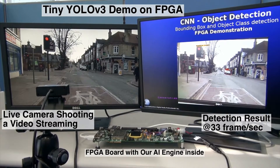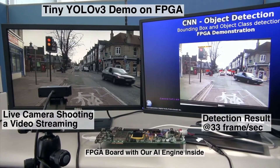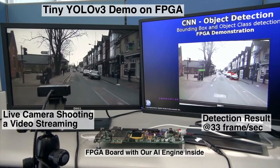In the demo you're watching, we use a USB camera to capture the video playing on the left monitor. The received frames are then processed by our FPGA AI engine, and the detection result is showing on the right monitor.